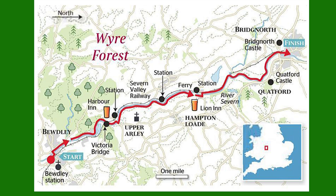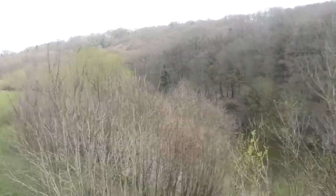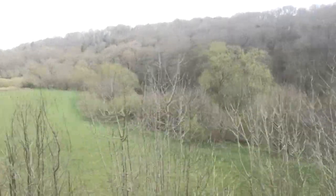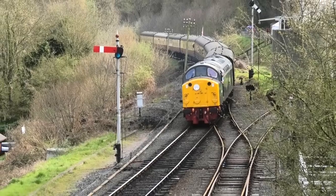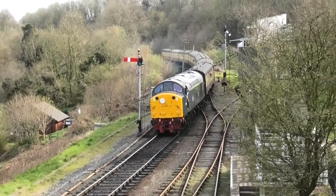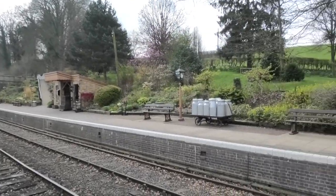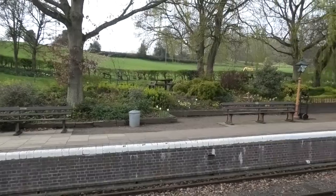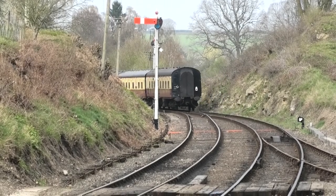Today we are looking at the Severn Valley Branch Line of the Great Western Railway, which now runs between Kidderminster and Bridgnorth. This line has been used as a location on many films and TV series, but in this video I'm going to show you some of the trains and locations used for the BBC's children's series God's Wonderful Railway, which was filmed here in 1979 and had eight episodes, the first of which were broadcast in February 1980. Some of the locations were also used for David Croft's Oh Doctor Beeching, as well as the Charles Dickens short story The Signalman.